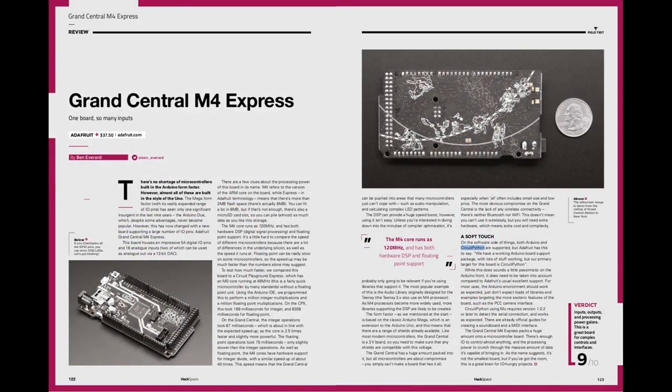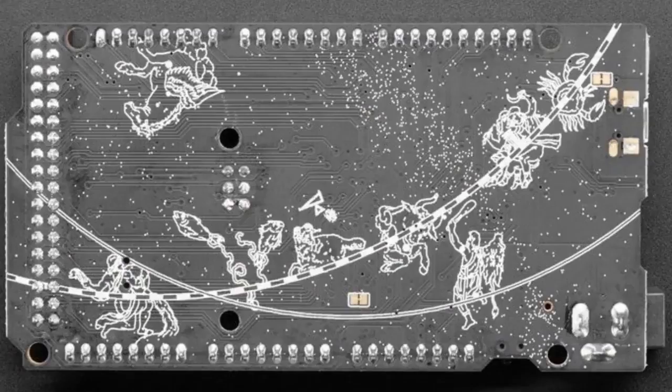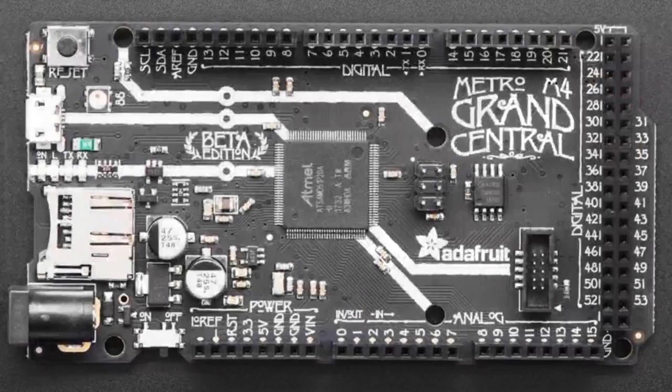Next up, they reviewed the Grand Central — it also got a 9 out of 10, and this is the CircuitPython-powered monster. There are some in stock, and more are being made.